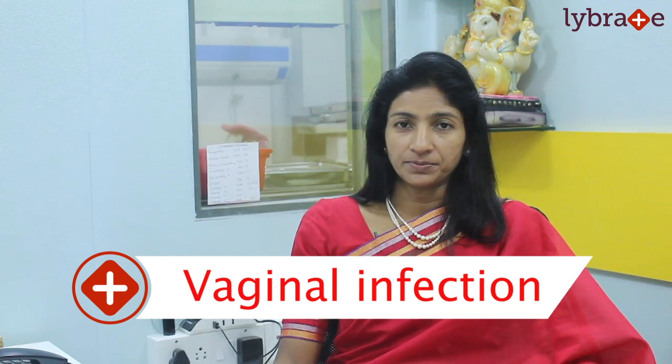I am Dr. Jyotsna Patel, practicing gynecologist and obstetrician at Umang Hospital Andheri East and Krupa Hospital Andheri West Varsova. Today I will be talking on the topic of vaginal infection, which is seen in all age groups but more commonly in the reproductive age group.